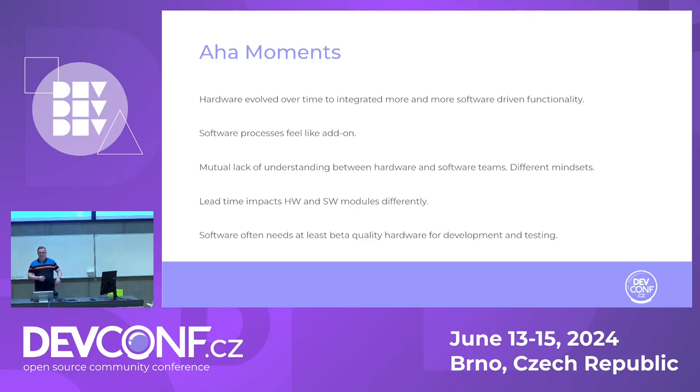That leads to a mutual lack of understanding. What I've figured out is that not many people spend time learning how hardware development works, and not many hardware people look at software. They just say they do it differently — they don't do it my way, so why should I care? I do care, because it needs to work together at the end of the day. There are also different mindsets, and it's not bad to have different mindsets — but it is bad to have a lack of respect for the different mindset.